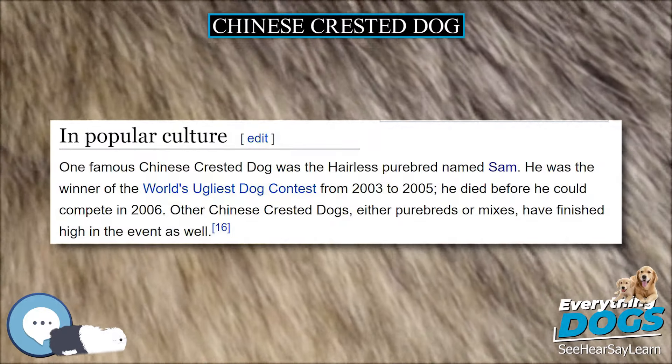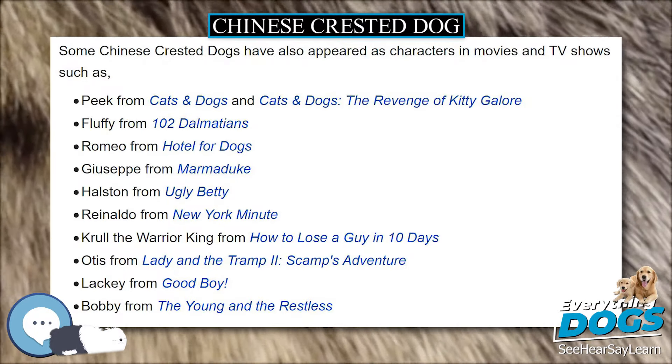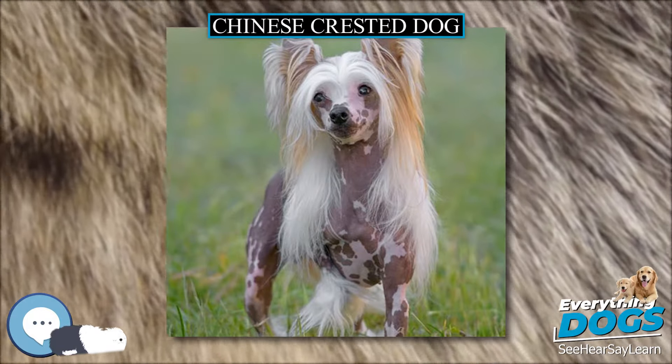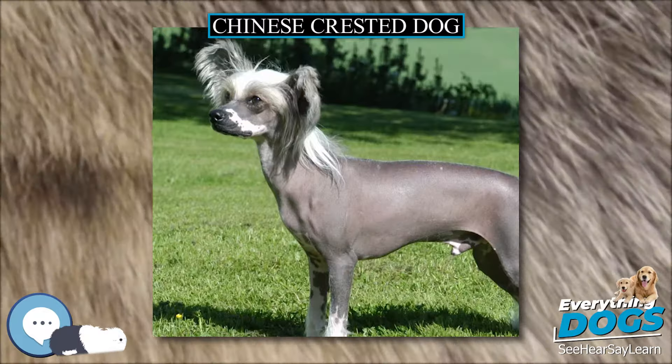Being a very intelligent breed, this dog does well in obedience-type sports. Consistency is a must; however, this breed can be relatively sensitive and should have a gentle trainer. The Powder Puff is great at learning and performing tricks.